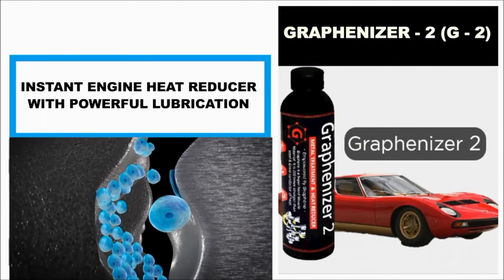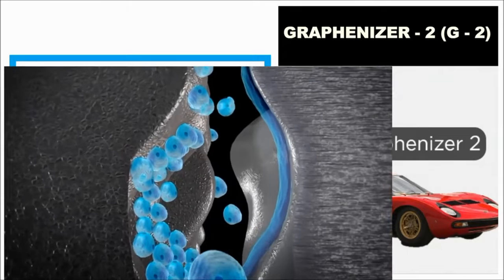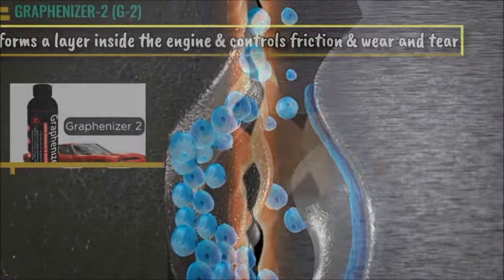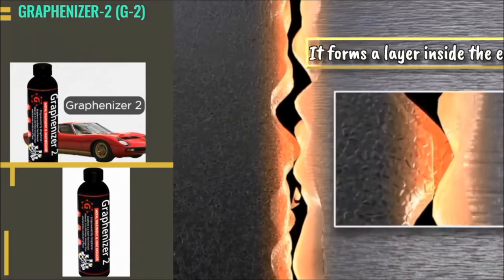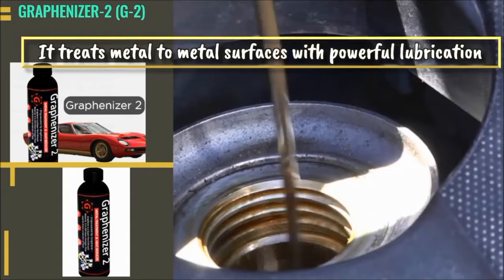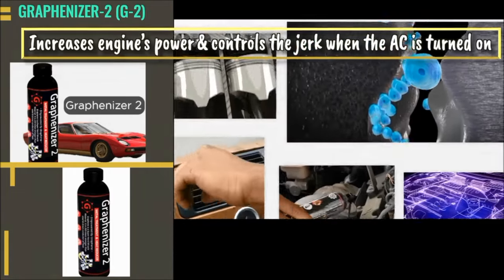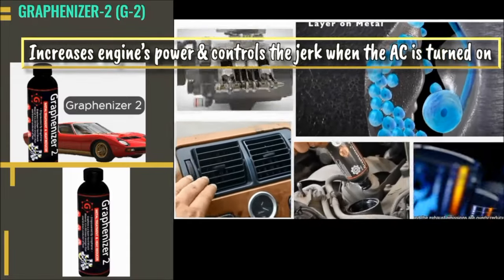Graphenizer 2 G2 Instant Engine Heat Reducer with Powerful Lubrication. It forms a layer inside the engine and controls friction and wear and tear. It treats metal-to-metal surfaces with powerful lubrication, increases the engine's power, and controls the jerk when the AC is turned on.